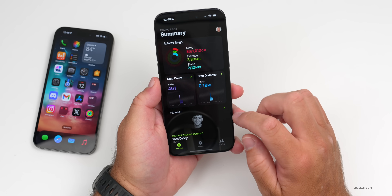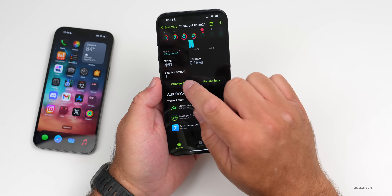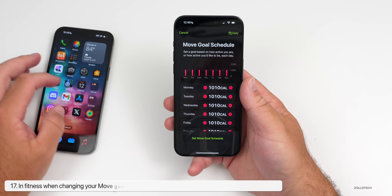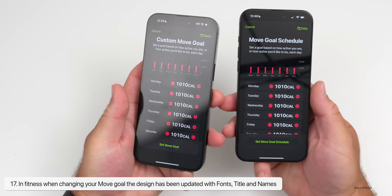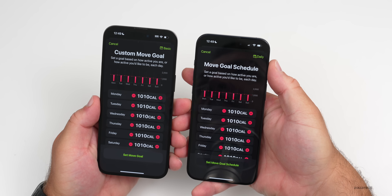If we go into Fitness and then Activity Rings, scroll down to Change Goals, and then go to Schedule, they've updated this. With Beta 3 you'll see it says "Move Goal Schedule" and shows "Daily" in the upper right, compared to Beta 2.